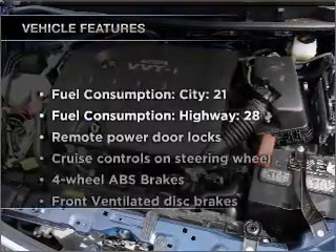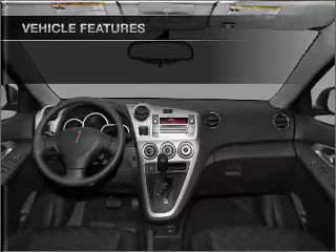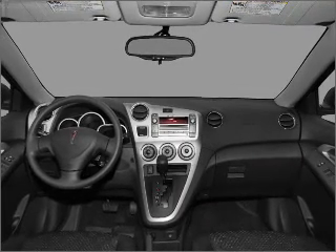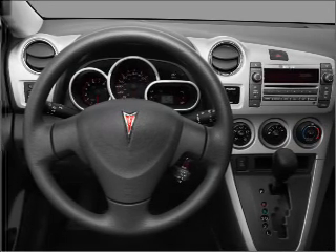Enjoy these notable features included in this ride: air conditioning, power door locks, power windows, power steering, cruise control, power mirrors, and AM-FM stereo with a CD player.